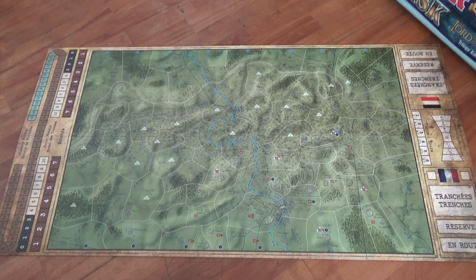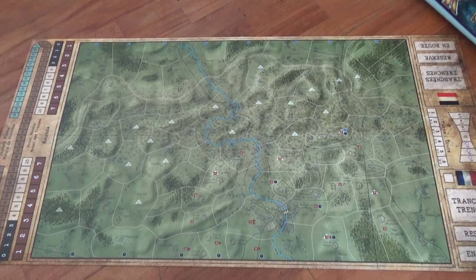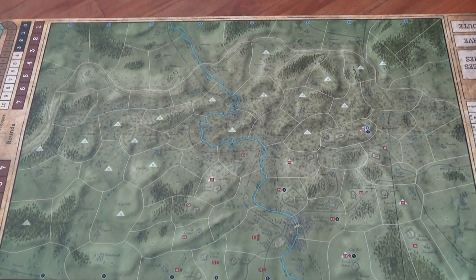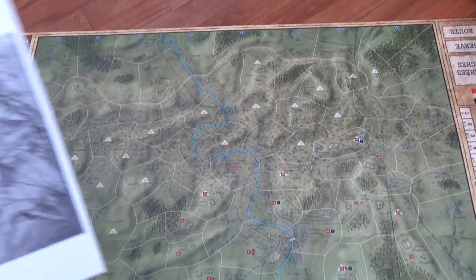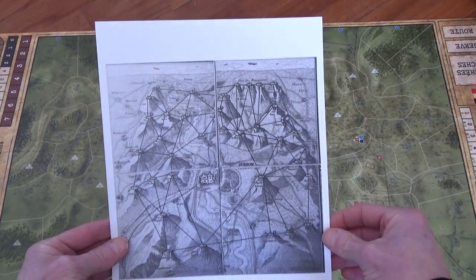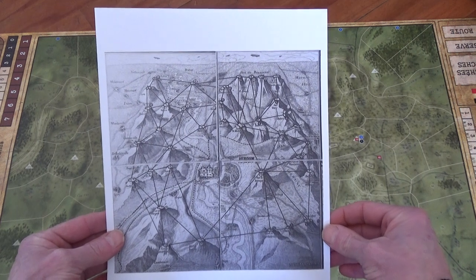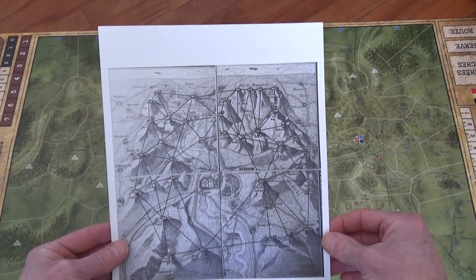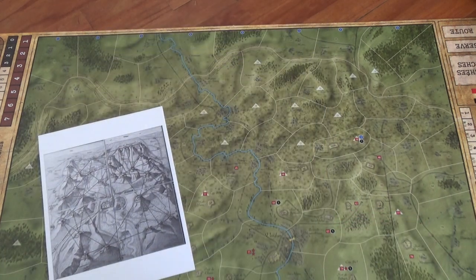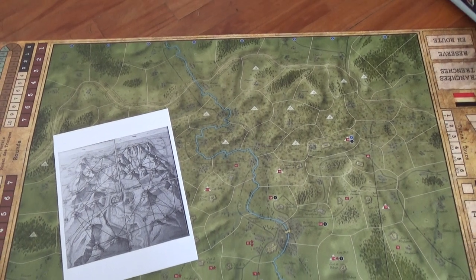I wanted to take a look at that and see — it looks wonderful. I'm really excited to look at this, especially now that this is happening in real time. It's just fascinating to see, and I want to try to do some kind of comparison to see what's going on.